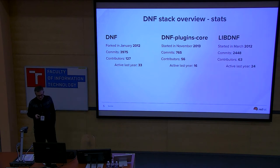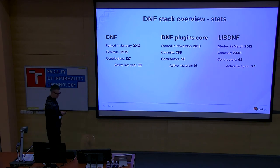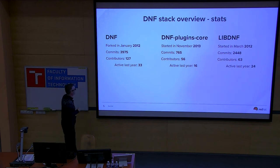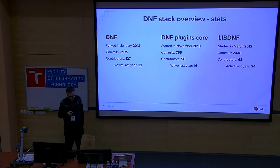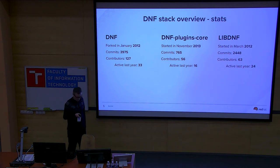DNF is a Python-based project, forked from YUM in 2012. From that time we already have about 4,000 commits. Another project is DNF plugins, which is again Python-based. For DNF, there are about 30 contributors, and for the other two projects it's about 60, with many active people even in the last year.